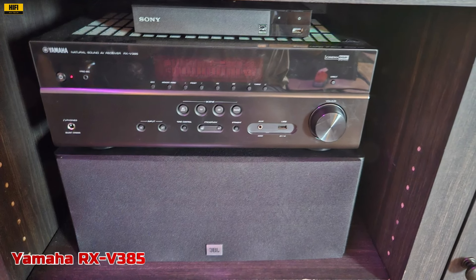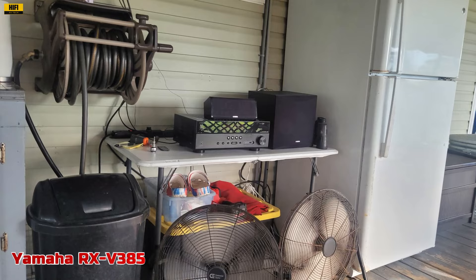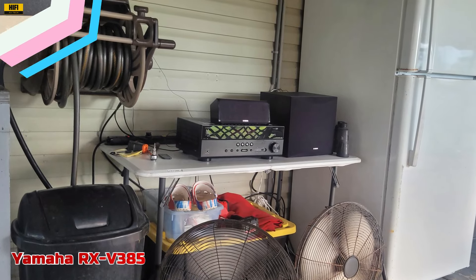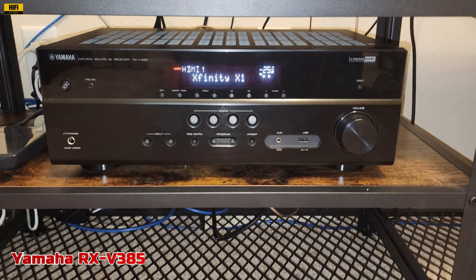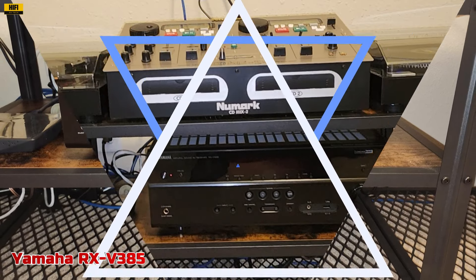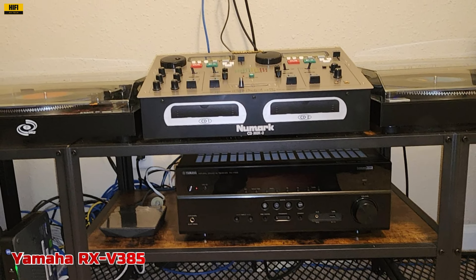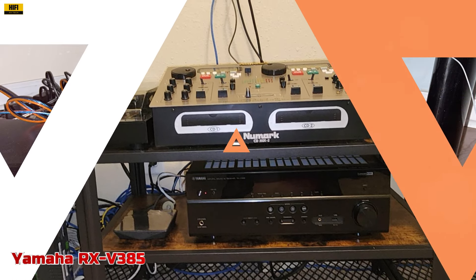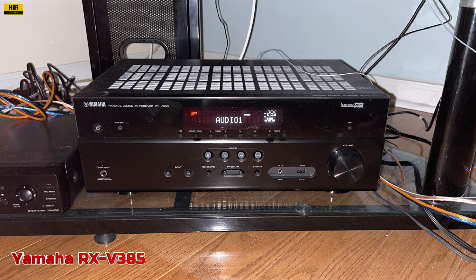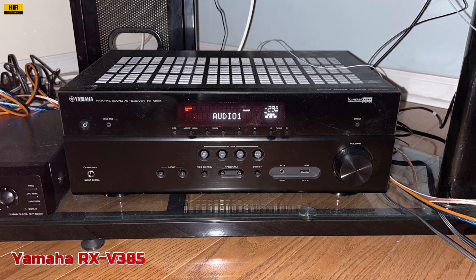The inclusion of eARC unlocks the full potential of your 4K content, delivering high-resolution, multi-channel audio formats for a truly immersive surround sound experience. The Virtual Cinema Front feature enables virtual 5-channel surround sound even without rear speakers. With convenient features like Bluetooth with Music Enhancer, scene presets, and an AV setup guide app, the RX-V385 ensures seamless operation and setup. Its eco mode helps reduce power consumption, promoting energy efficiency without compromising performance. The Yamaha RX-V385 5.1-channel 4K Ultra HD AV Home Theater Receiver offers unparalleled value for a truly immersive home entertainment experience.